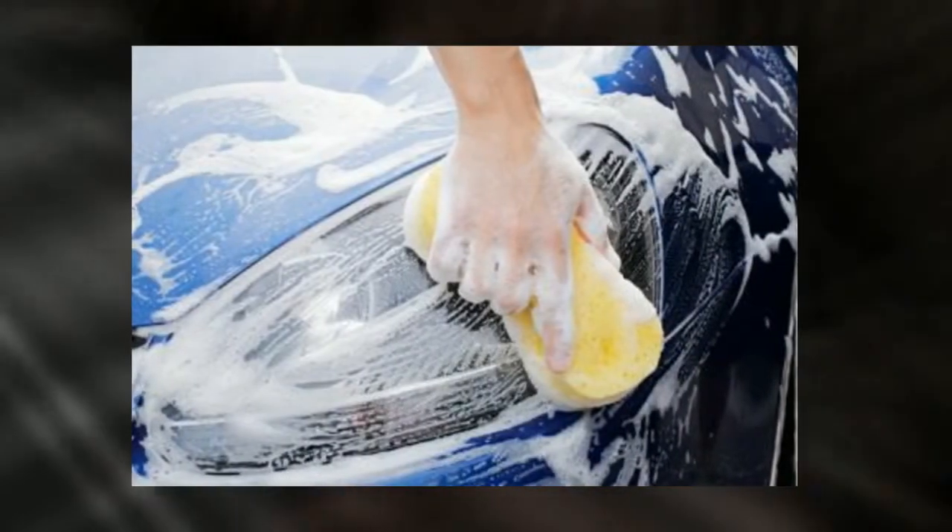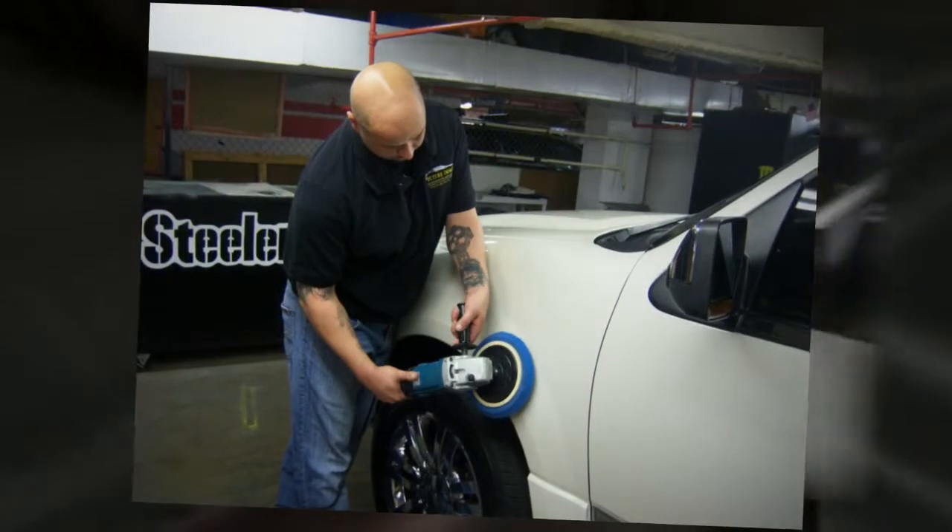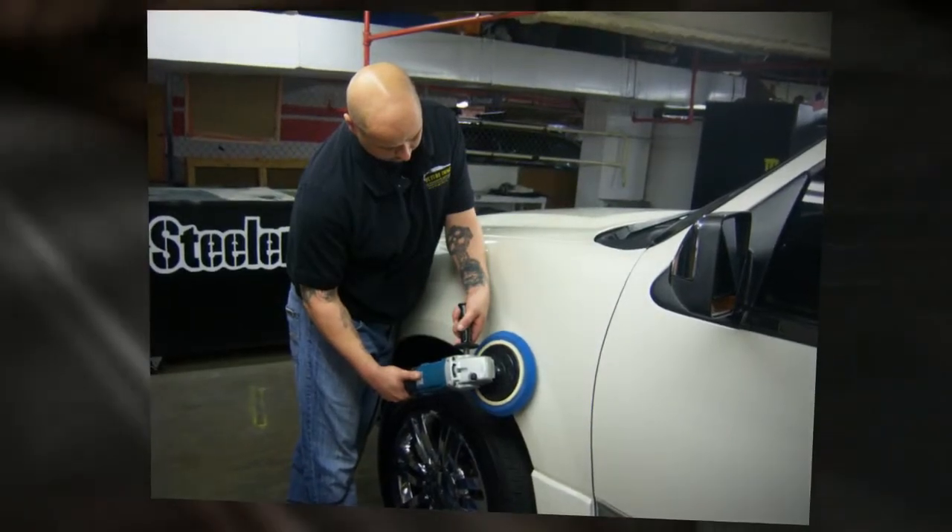Does your car need some extra care? We hand wash, shampoo the interior, hand wax, and machine buff. We also offer full service auto detailing and paintless dent repair.